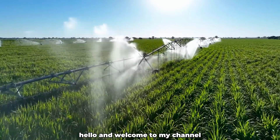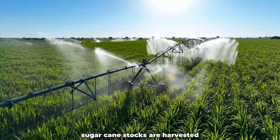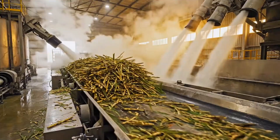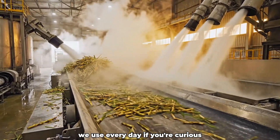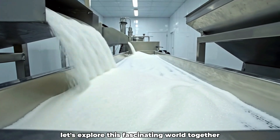Hello, and welcome to my channel. In today's journey, we'll uncover how thousands of towering sugarcane stalks are harvested and transformed into the sweet crystals we use every day. If you're curious, stay with me. Let's explore this fascinating world together.